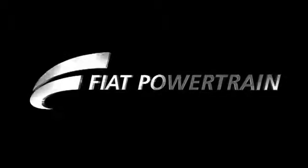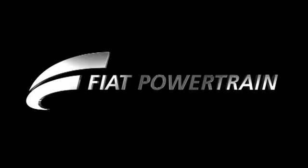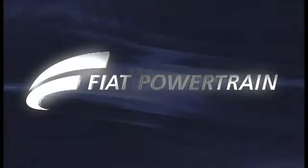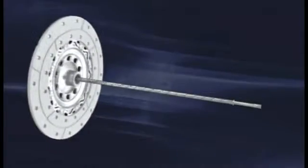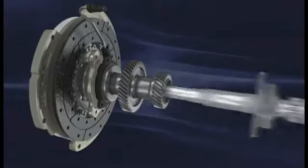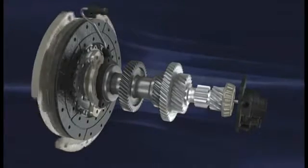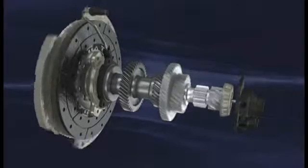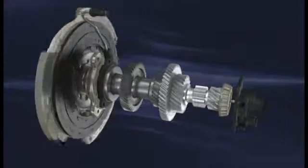Fiat Powertrain is a world in constant evolution, devoted to developing engines and transmissions of excellence and building technologies with a mind to the future. A remarkable result of this research is the DDCT, an innovative dual-clutch six-speed transmission with 350 Nm input torque, and so compact that it can be fitted in even the smallest cars with high-performance engines.